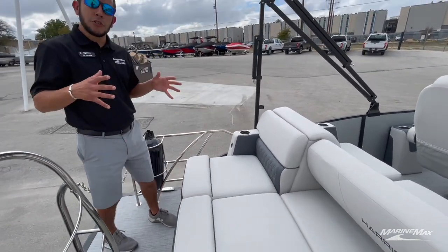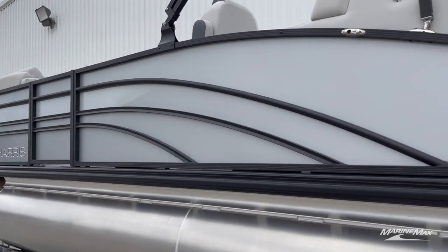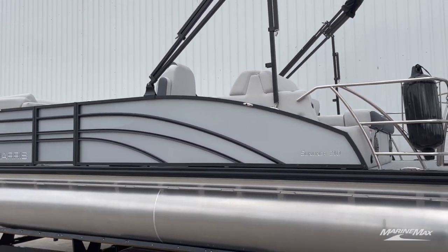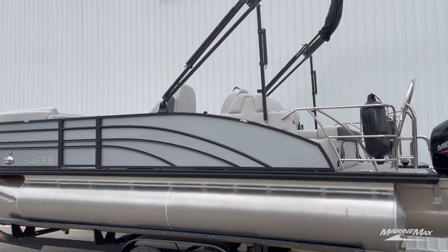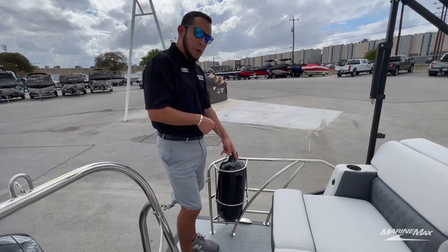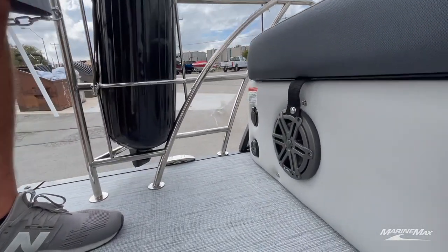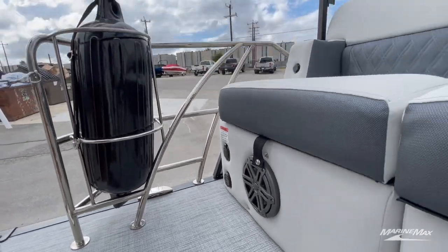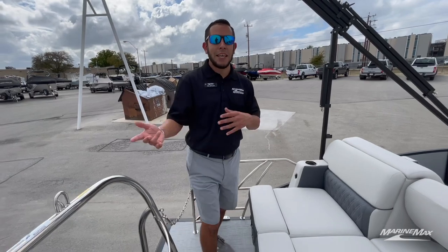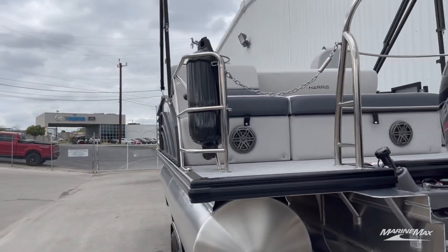Down below, this boat is equipped with the onboard charger, so whether it's in a slip or in storage, you can always keep it plugged in and keep those batteries at 100% whenever you're ready to use the boat. We also have our transom remote down there, so when you're tied up and everybody's lounging on the back, people out in the water can just swim up and hit the button to change the song or raise the volume without having to get in and out of the pontoon.